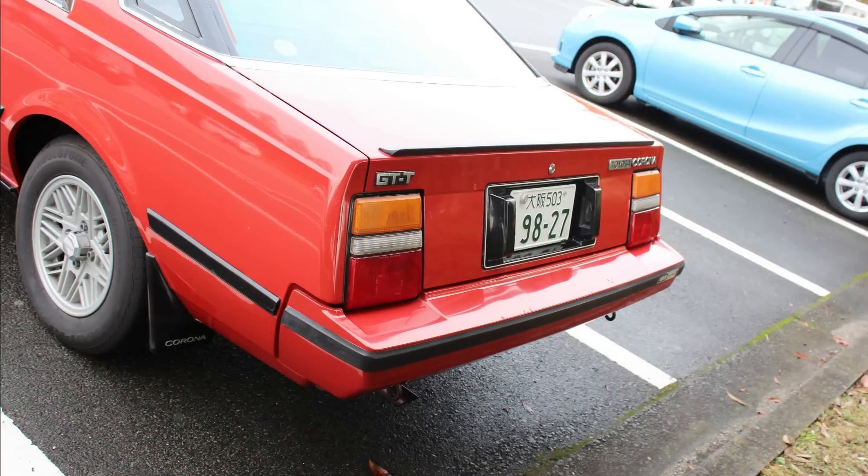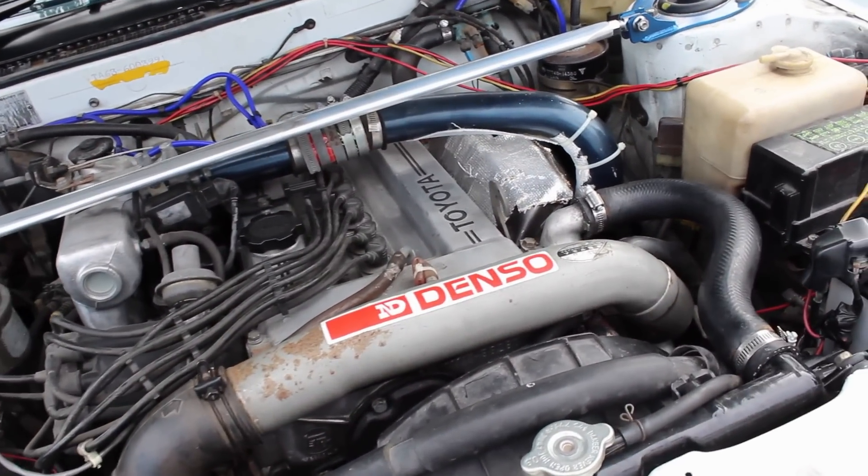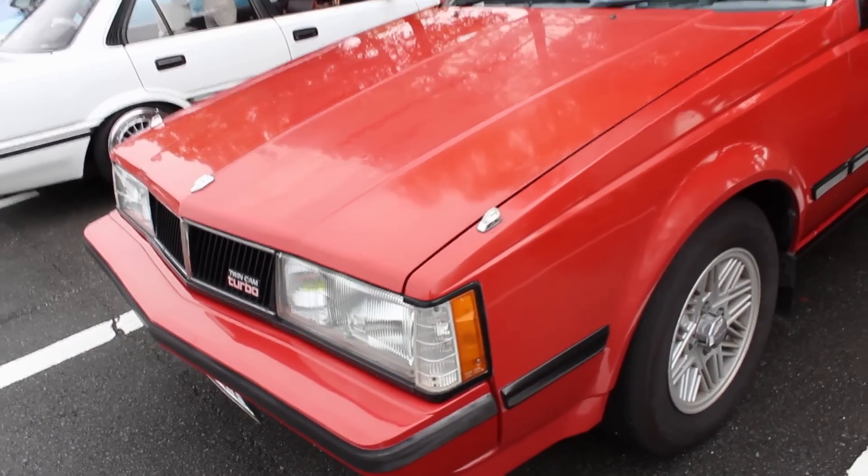More specifically about this car, it is the GT-T, meaning it should have the 3T-GTEU engine. That's an 1800cc engine with a turbo. Now let's take a walk around the car and talk about the styling.